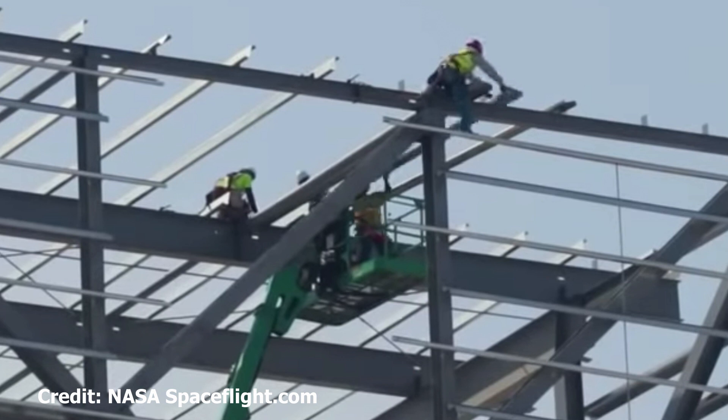Look at that up there — those cherry pickers. Being at the top of those, from the wind shear, those cherry pickers will be shaking. And there's a lot of wind in Boca Chica. Those guys must be used to it. I would be terrified being up there. These guys are just getting on with it. My goodness.